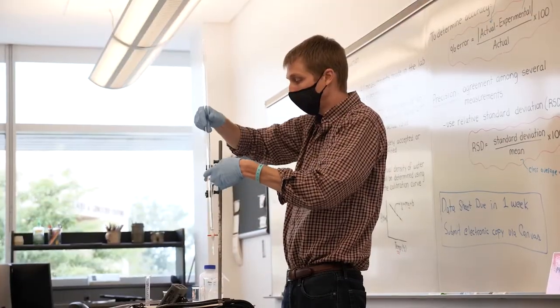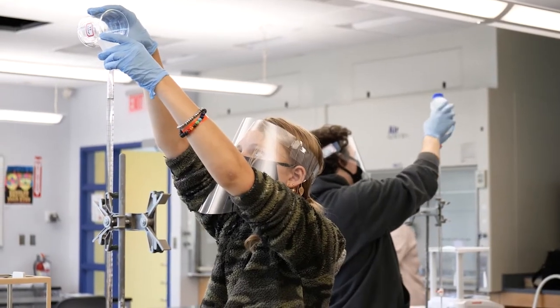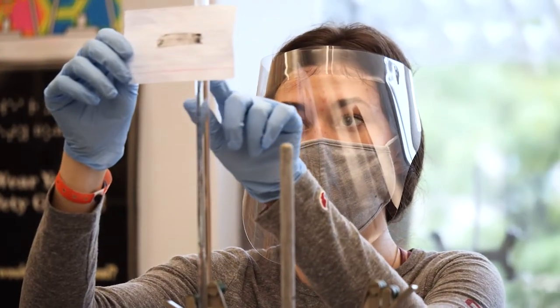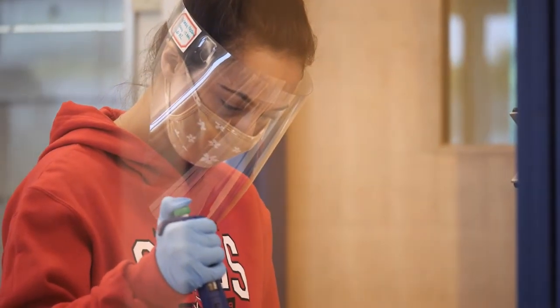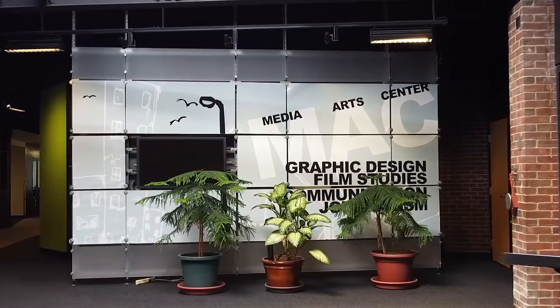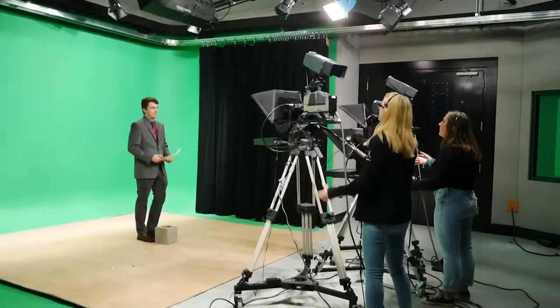This building also has lab spaces that are dedicated for student and faculty research opportunities. The Media Arts Center is home to film studies, journalism, communications, and graphic design. This building holds film labs, a production studio for film and broadcast journalism, as well as a Mac lab for graphic design.